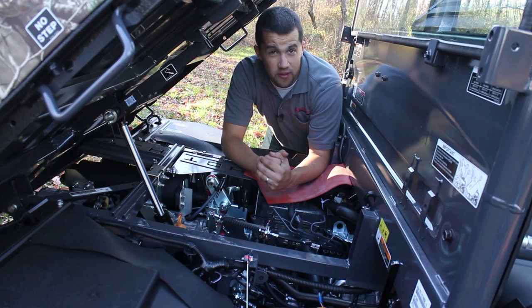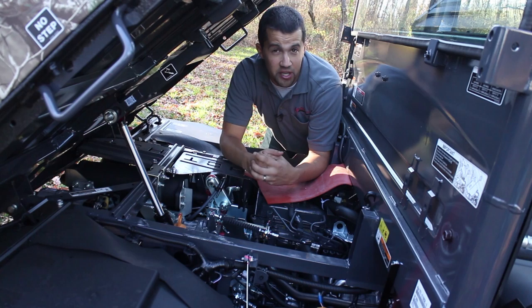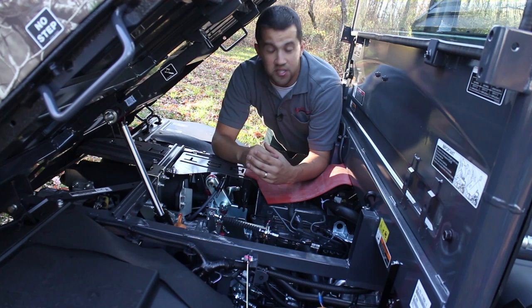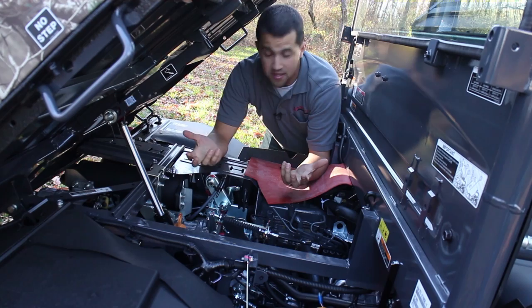What makes a Kubota RTV different than the rest of the utility vehicles on the market is that Kubota puts a lot of tractor technology in these machines. The RTV 500, 900, 1100, and 1120 all use hydrostatic transmissions as opposed to a belt drive CVT or centrifugal clutch, which is typically what you find in golf carts and four-wheelers. Kubota looked at this as a heavy-duty application and put heavy-duty tractor technology into these machines.